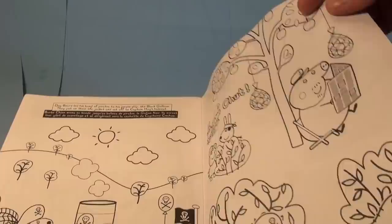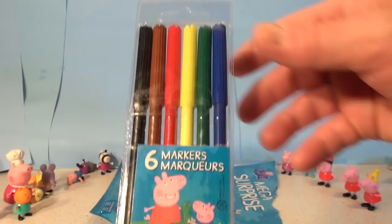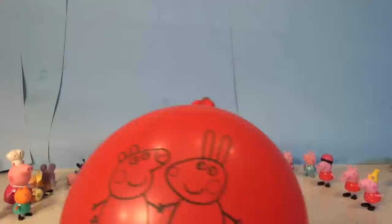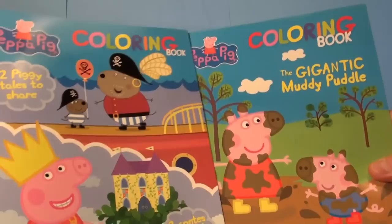Two coloring books, a 16-piece reversible puzzle, six markers — look at Peppa Pig's face on them — and a giant red balloon. Thanks for watching everybody! I hope you liked the video of the Peppa Pig mega surprise pack. You'll have lots of fun with that as you're sitting in the house on a rainy day, spending hours and hours coloring those pictures. Thanks for watching, have a great day, and say hi to all the piggies!